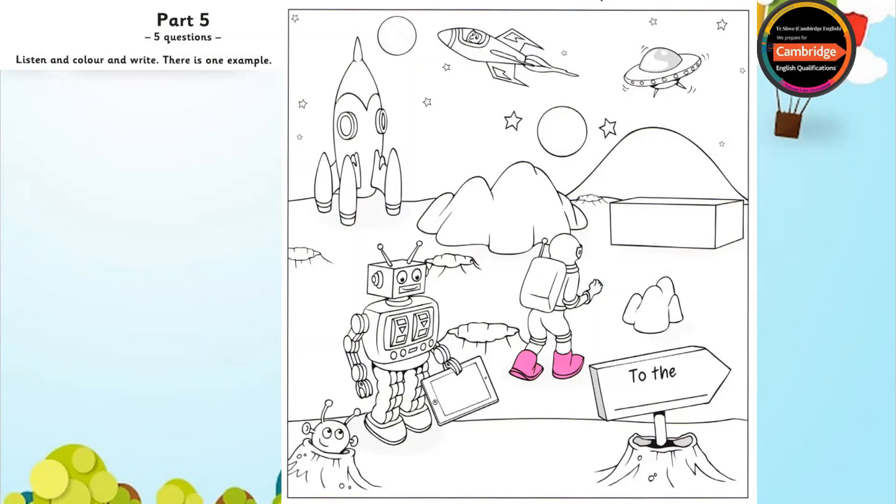Now you listen and colour and write. One.